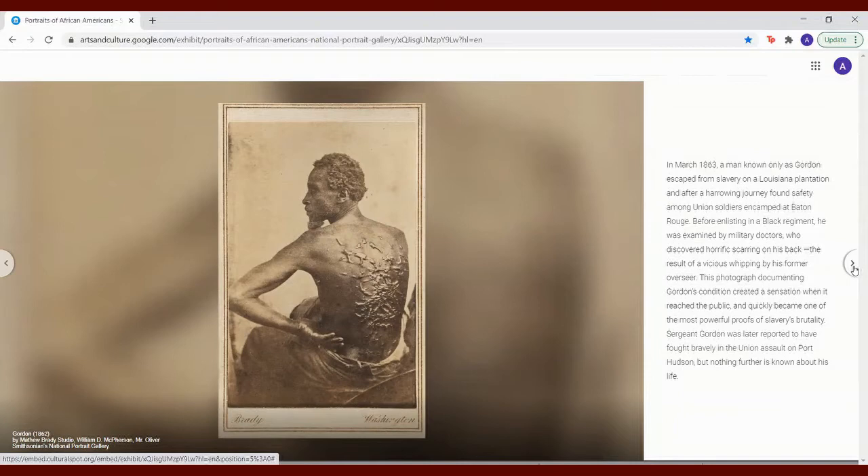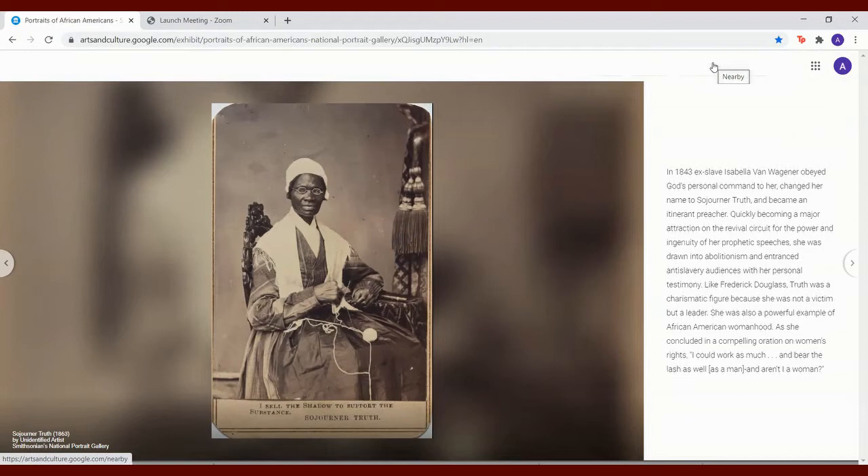Sergeant Gordon was later reported to have fought bravely in the Union assault on Port Hudson, but nothing further is known about his life. In 1843, ex-slave Isabella van Wagner obeyed God's personal command to her, changed her name to Sojourner Truth, and became an itinerant preacher.